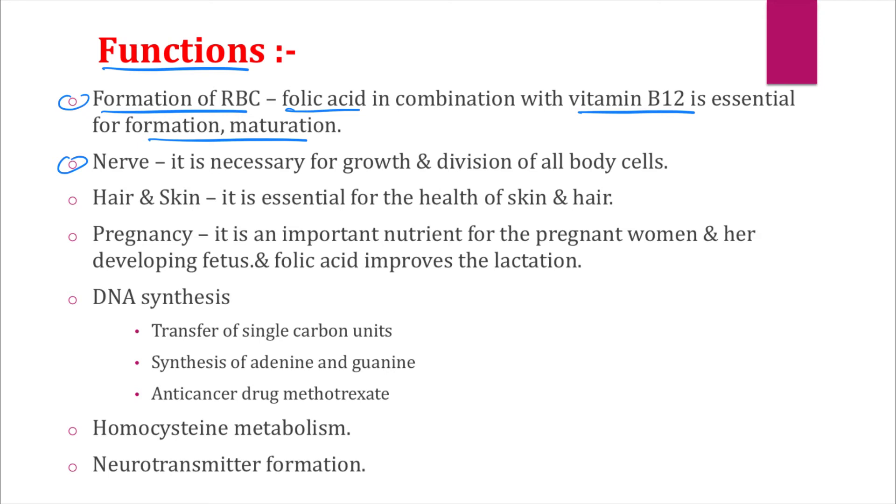The second function: vitamin B9 is important for the proper functioning of the nervous system, as it is necessary for the growth and division of all body cells. The third function: vitamin B9 is essential for the health of skin and hair.